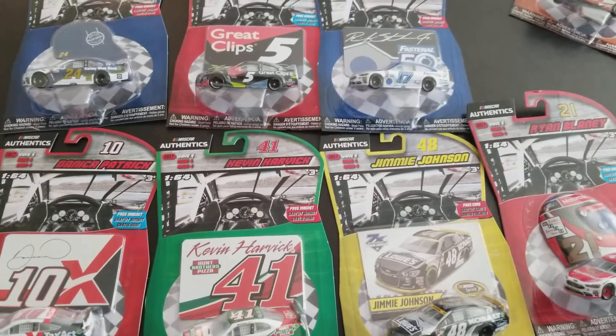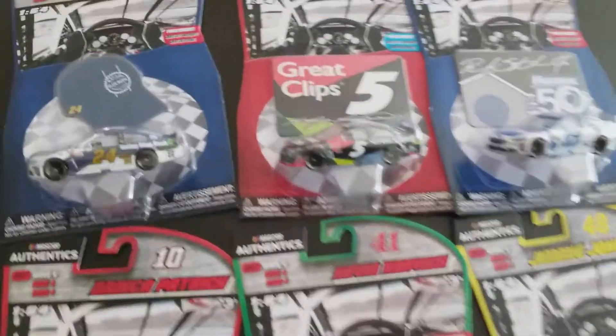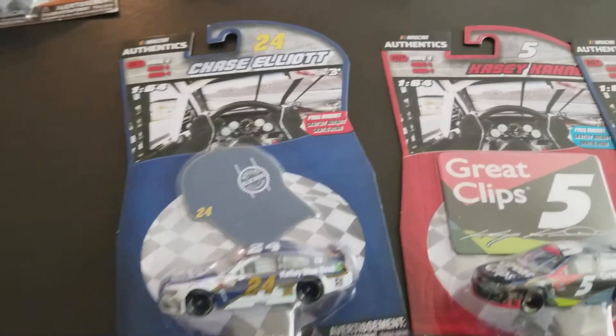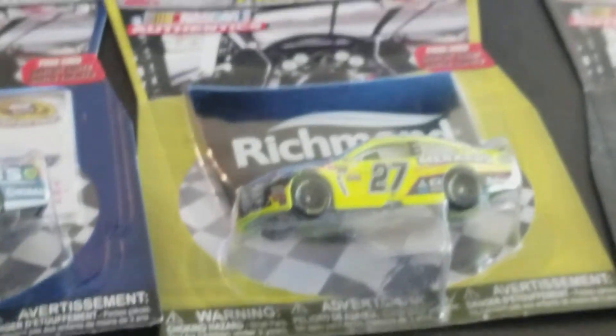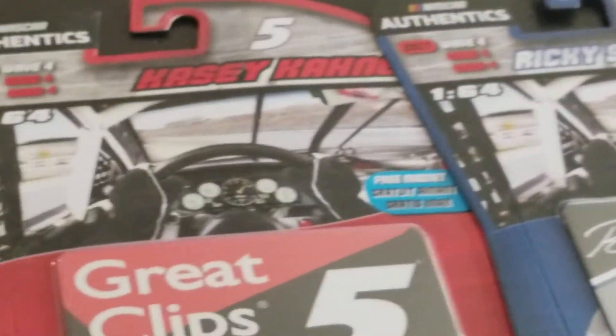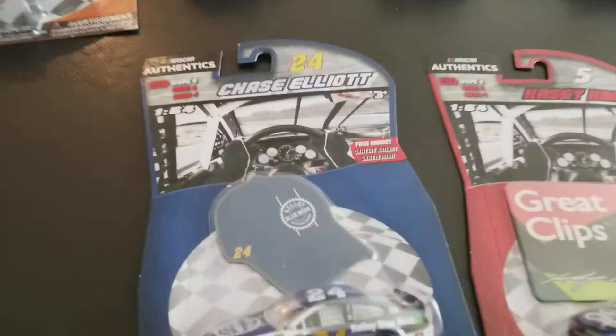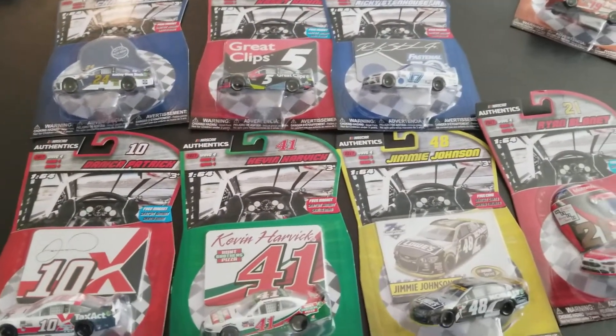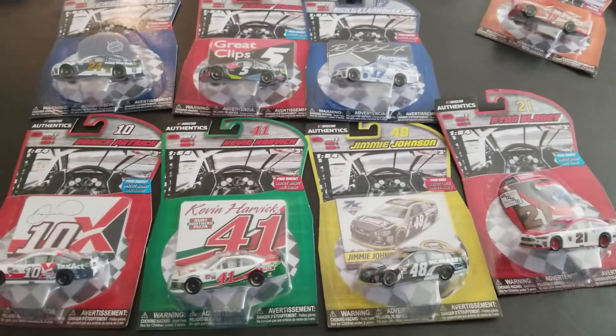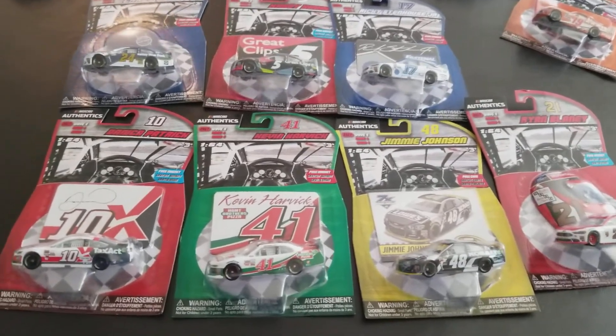Alright, here we go with 2017 Wave 4. These cards are different - they have a NASCAR logo at the top, whereas the older editions do not. So it's definitely a new card. We're going to start off by looking at them all: Chase Elliott, Casey Kane, Ricky Stenhouse Jr., Jimmy Johnson, Trevor Bain, Dan Patrick, and Kevin Harvick.